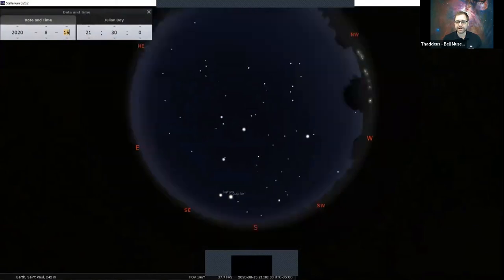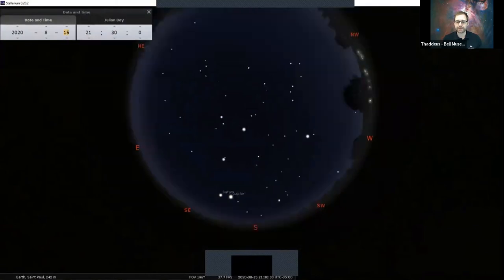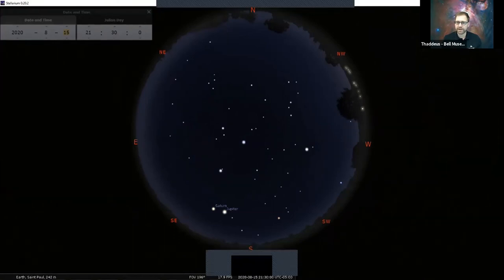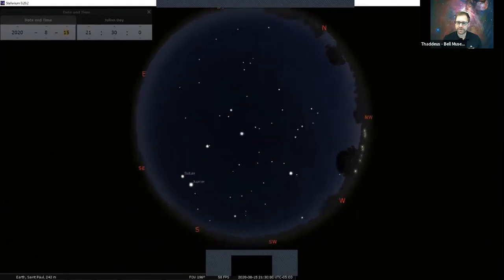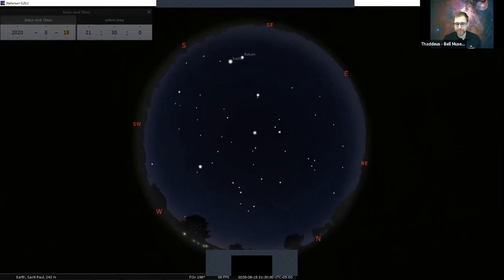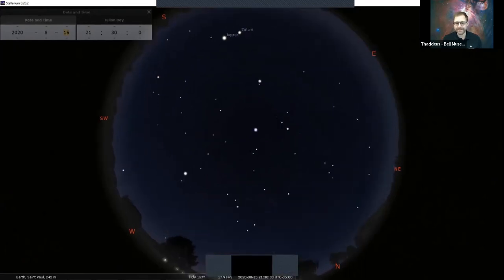We can take a look at some of these stars. I've got just the brightest stars showing up here, since living in the Twin Cities — under light-polluted skies — we just can't see everything, but we can still see the brightest things. Looking over to the northwest, I'm sure you've already found what I'm going to point out here — you have found our Big Dipper.